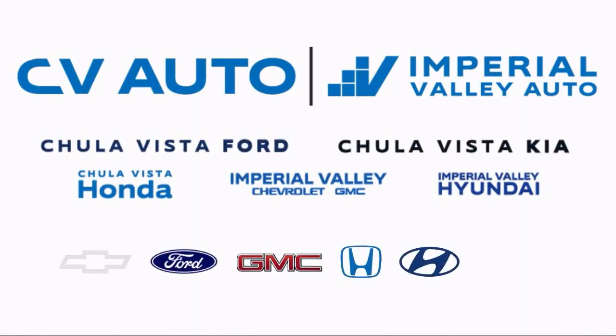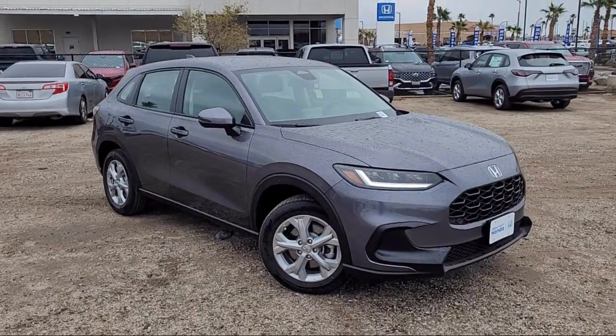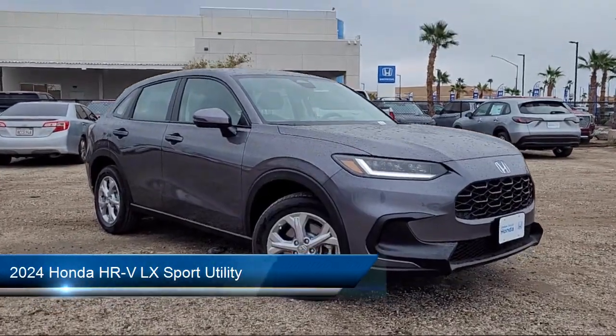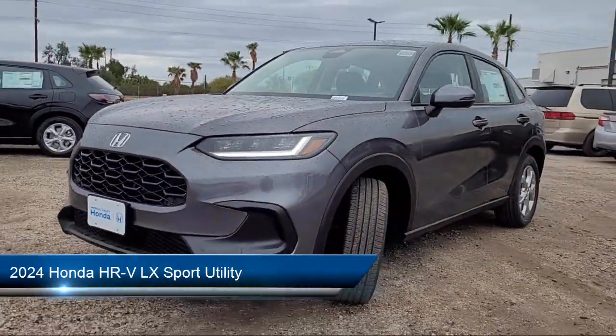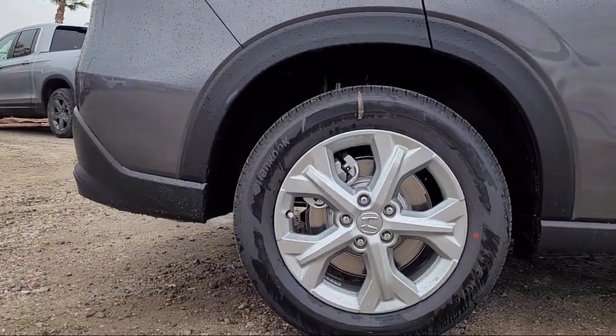Welcome to Imperial Valley Honda, and here's a look at one of our great vehicles for sale. It comes equipped with Apple CarPlay and Android Auto, rear view camera, and steering wheel controls.